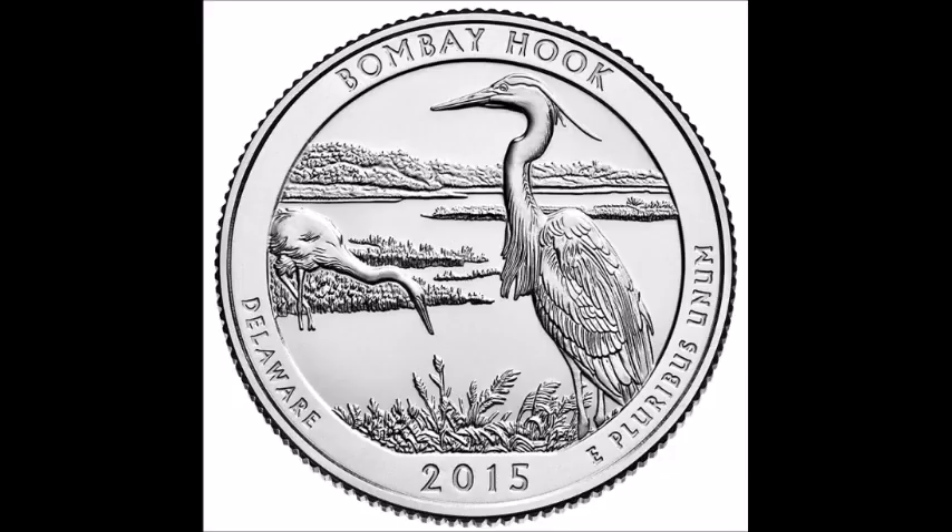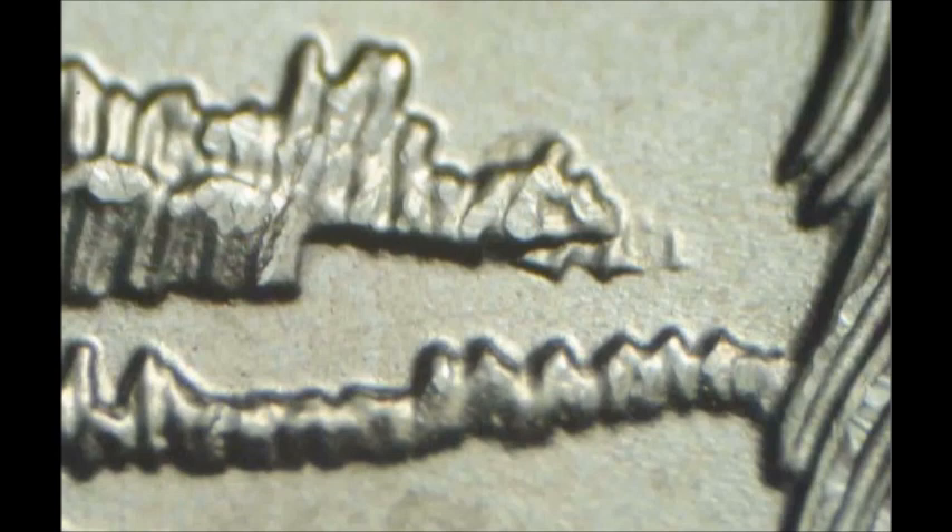Now we are moving on to a 2015 Delaware Washington quarter, listed as WDDR-023. Doubling can be seen as extra blades of grass below the right end of the upper grass strip, and light doubling can also be seen on some of the lower grass strip. This one can be tough to see. There are many different varieties for this particular coin, so I suggest going to look at all the known varieties — there are a bunch of them out there.